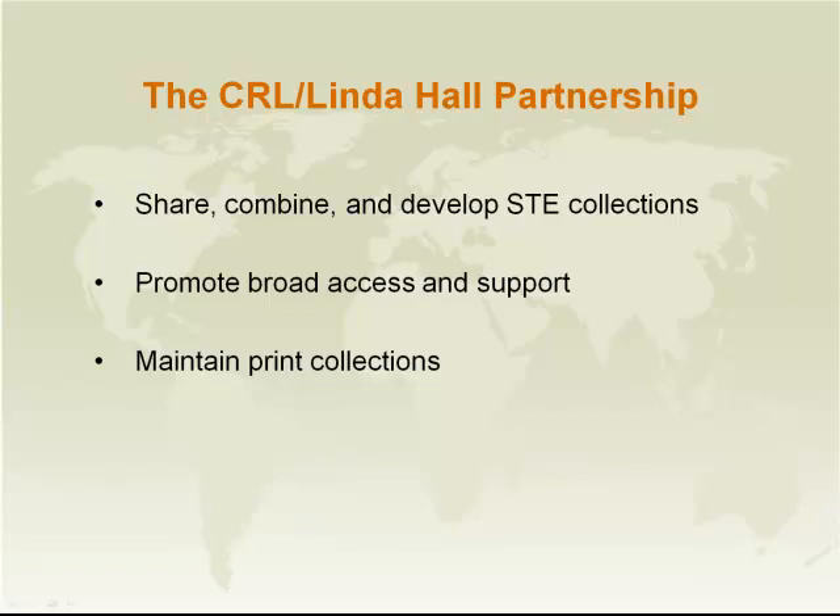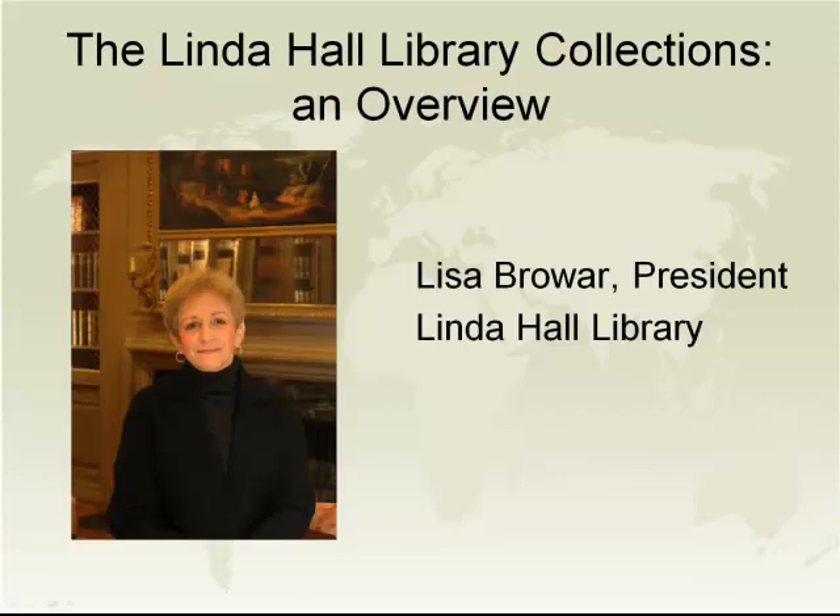And now we'll get more to the substance of the arrangements. Thanks, Bernie. This is James Simon from CRL. I will be serving as a coordinator of questions and answers and of the speakers today. Bernie already suggested the agenda, and we're going to turn this over to the first speaker.